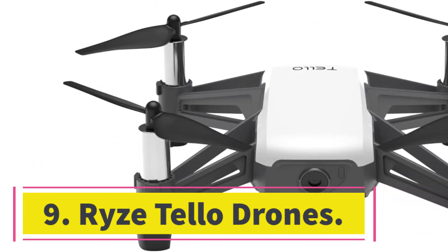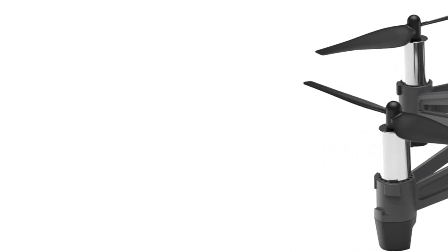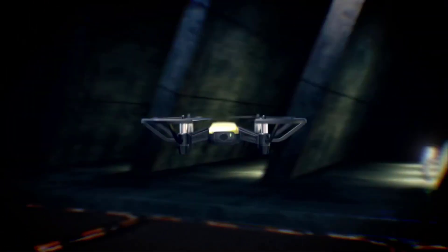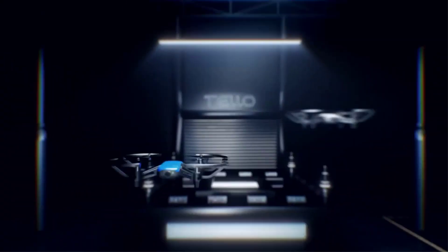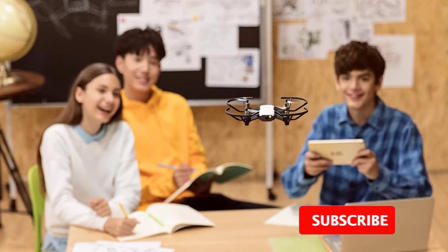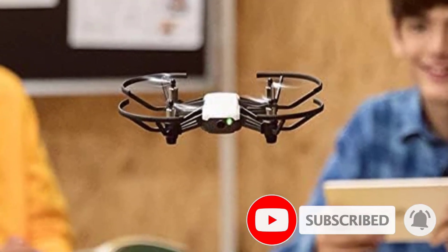Number nine: Ryze Tello. The Ryze Tello is more of a learning toy than a cinema tool. You can fly the small quadcopter with your phone or a controller like many others, but this goes a step further with support for MIT's Scratch coding platform. If you connect the Tello to a laptop running Scratch, it can execute commands and macros in sequence, giving kids a fun incentive to learn the basics of coding.